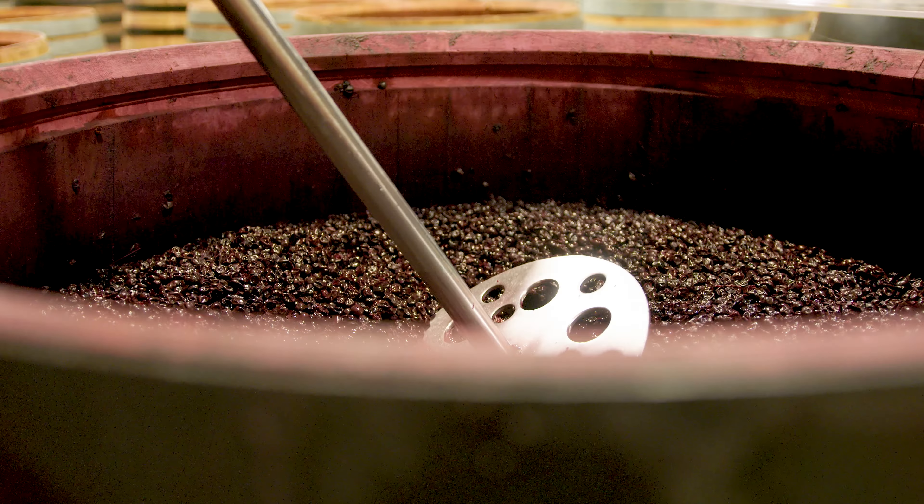We then ferment it out mostly naturally or natively, meaning we add nothing to that fermentation, and then it ferments out to wine.